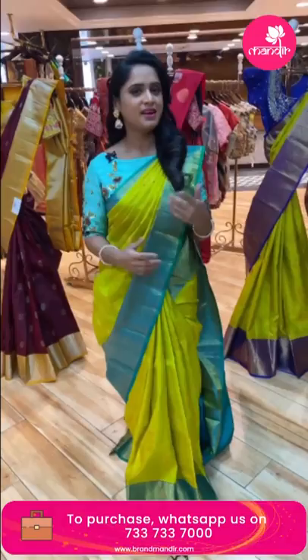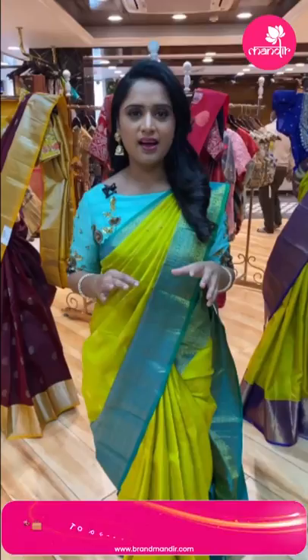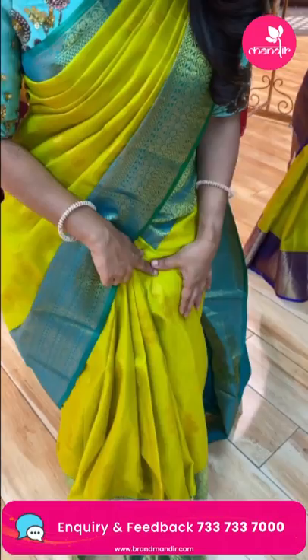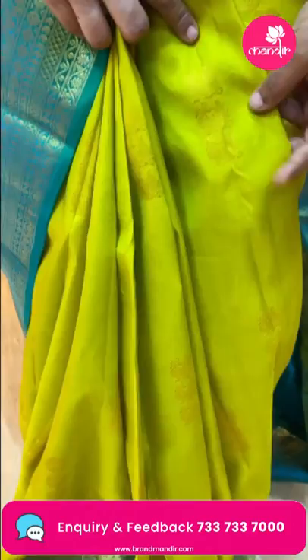Let's get started with the collection. First, I will show you a beautiful saree. This is a lemon green and green color combination — a beautiful collection. It has a bird's peacock type design in golden, with peacock booties and floral booties.